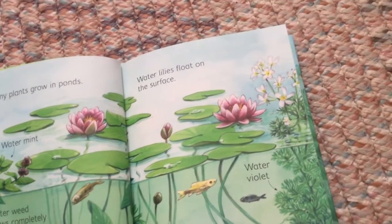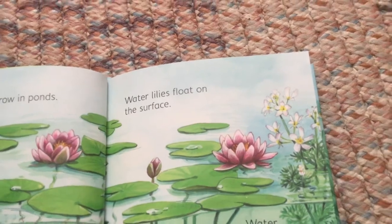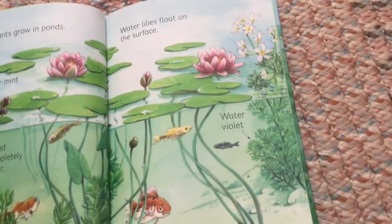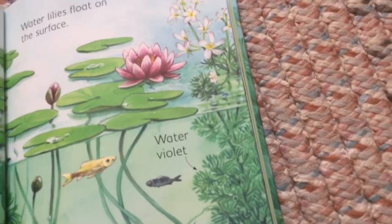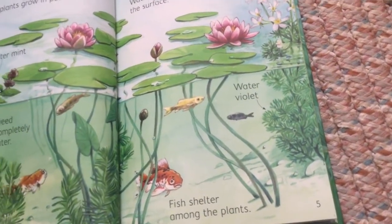Water lilies float on the surface. Water violet. Fish shelter among the plants.